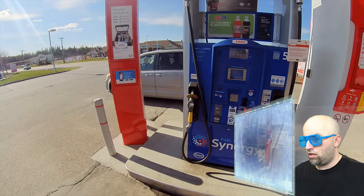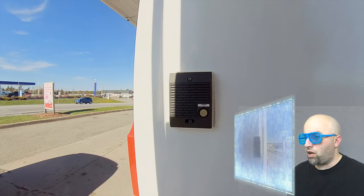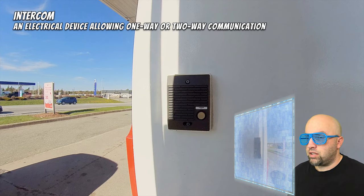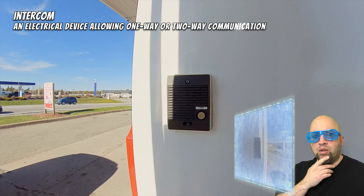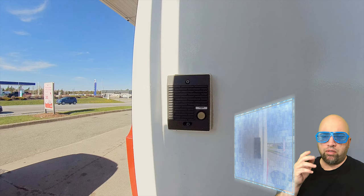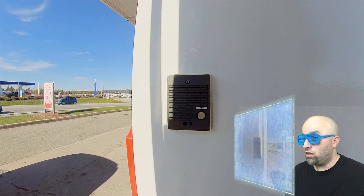Computer, let's pause the video. What is this thing? Computer says that that is called an intercom — an electrical device allowing one-way or two-way communication. Sounds an awful lot like the walkie-talkies that we learned about in our first episode, where my grandfather from the year 2020 taught me that what he was holding was not a walkie-talkie — it was an iPhone. I'll link that video up above. Computer, let's resume the video.